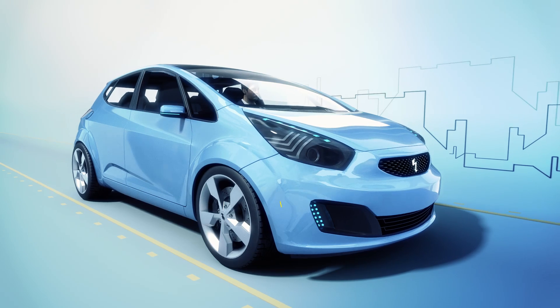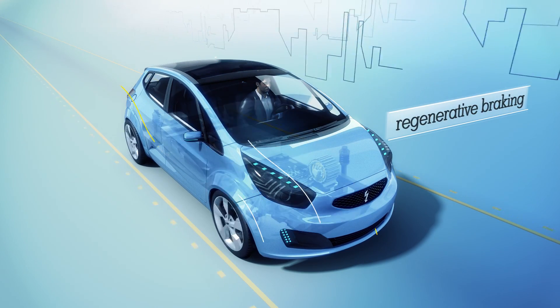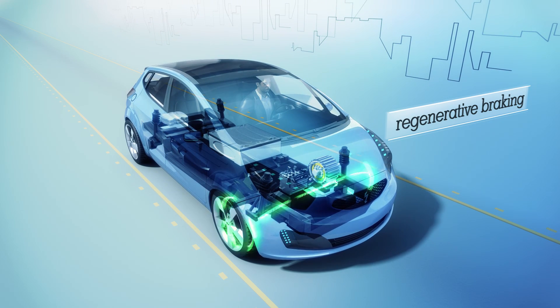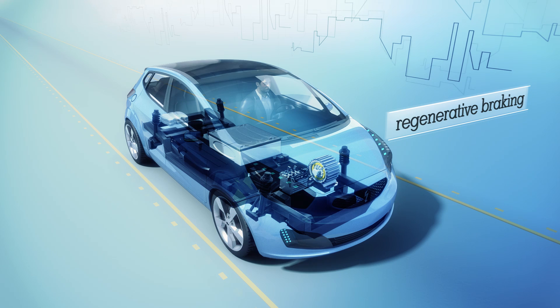Plug-in hybrids also save energy through regenerative braking, which recovers much of the energy typically lost when you apply the brakes. Regenerative braking slows the vehicle by converting its momentum into electricity and stores the electricity in the vehicle's battery.